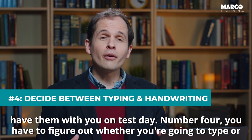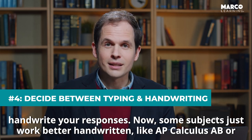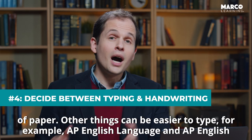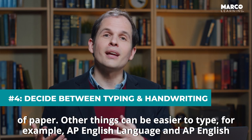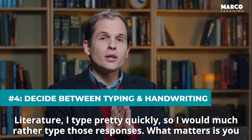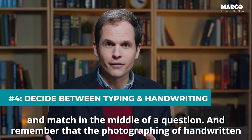Number four, you have to figure out whether you're going to type or handwrite your responses. Some subjects just work better handwritten, like AP Calculus AB or BC, where you're writing out all of these math equations — it's just easier to do that on a sheet of paper. Other things can be easier to type, for example AP English Language and AP English Literature. What matters is that you have a plan before you go into the exam. You're going to select one or the other — you can't mix and match in the middle of a question.